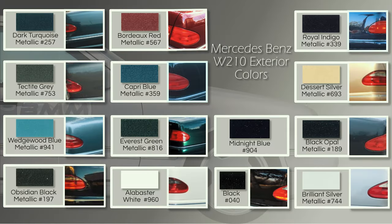I made a graphic here that shows what the colors look like in the brochure compared with what they look like in the metal. We often see the more common colors like black, obsidian black, and brilliant silver metallic, but there were many more colors — and even more overseas — that aren't on this list.